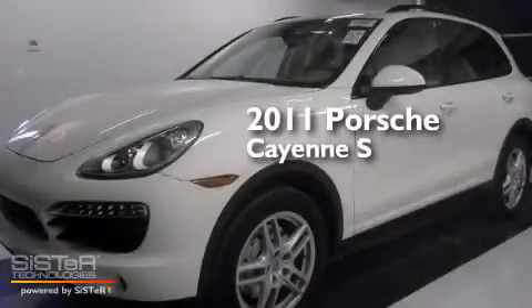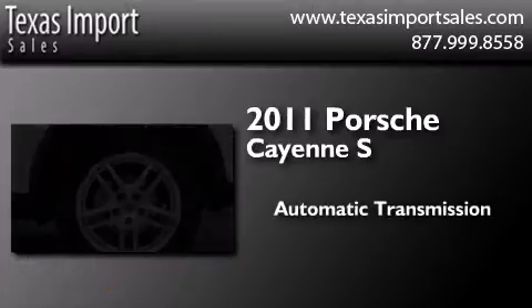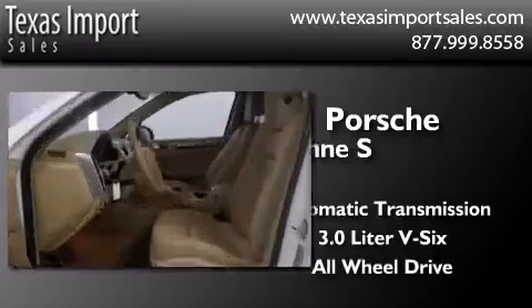This is a 2011 Porsche Cayenne S. This SUV has an automatic transmission, a 3.0 liter V6, and the added safety and control of all-wheel drive.